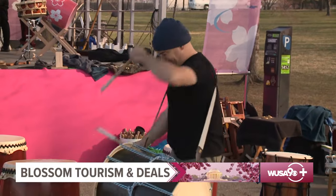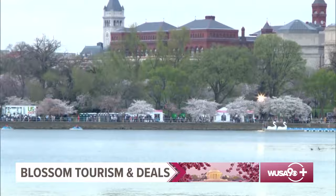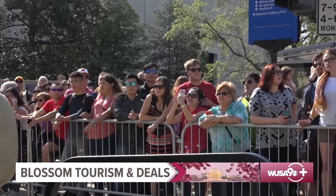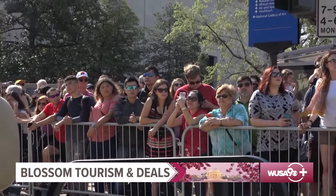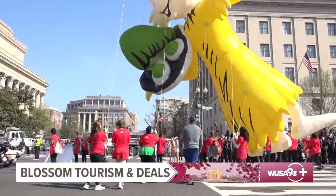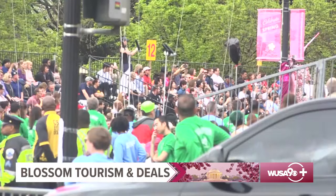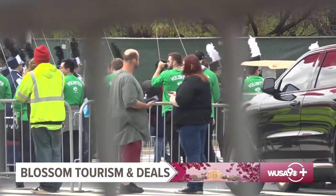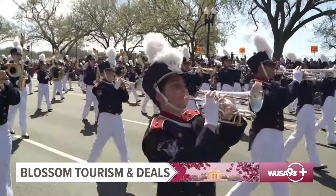The National Cherry Blossom Festival grows larger and attracts more tourists to DC every year. What was once a small ceremony has become a month-long event. According to its president, the Cherry Blossom Festival attracts 1.5 million people to DC, bringing in about $150 million every year. Meteorologist Michaela Lucero shows us how the city is getting ready.